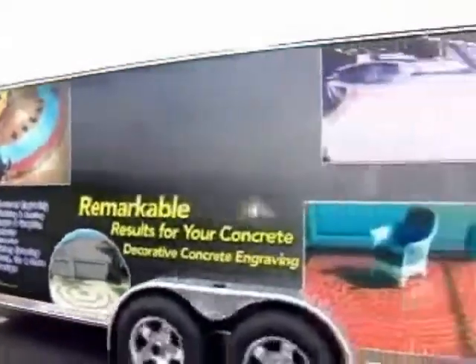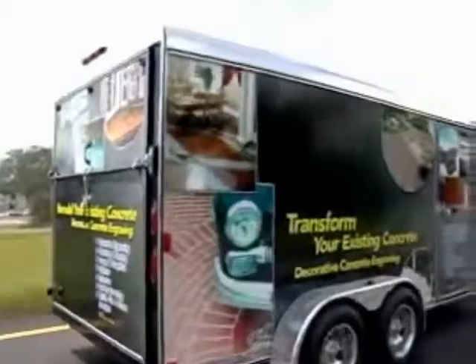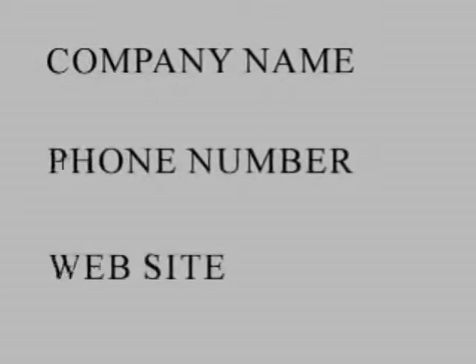The 14-foot tandem axle trailer, available in five color schemes, is a rolling billboard with custom graphics promoting your new business. Your company name, phone number, and website are added as part of the package.